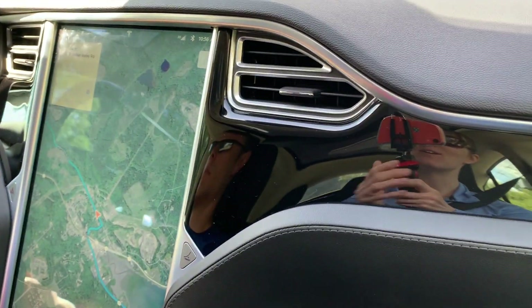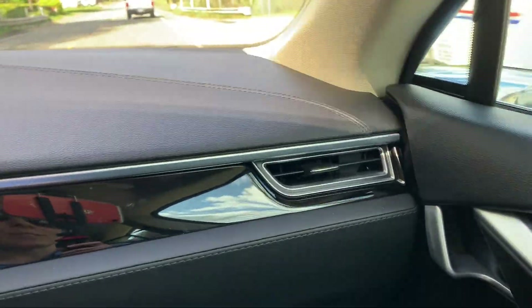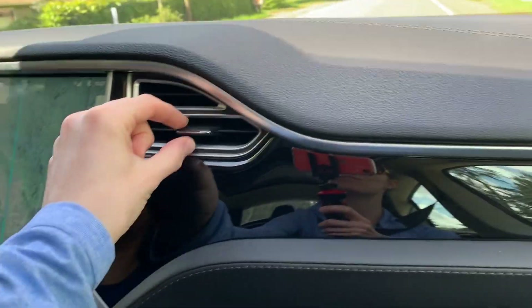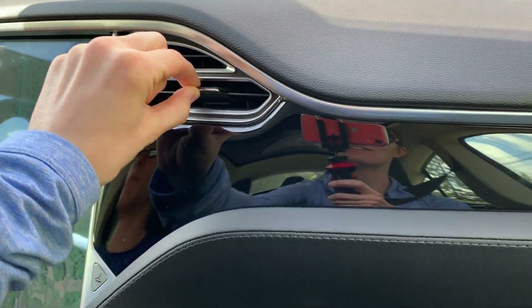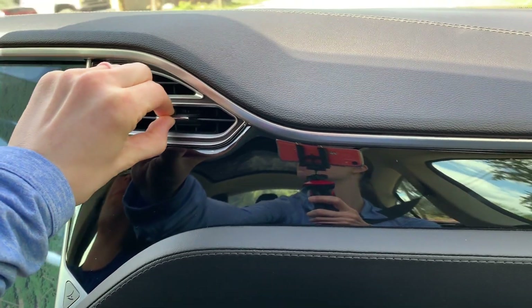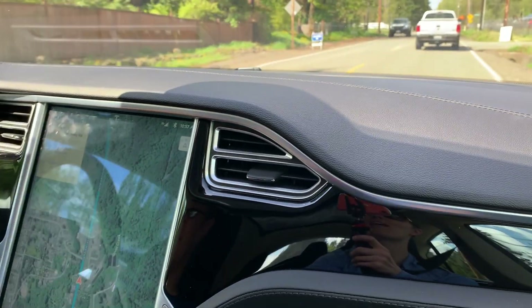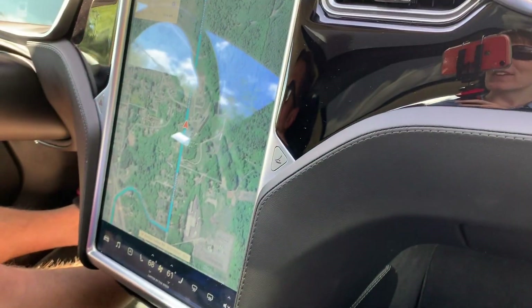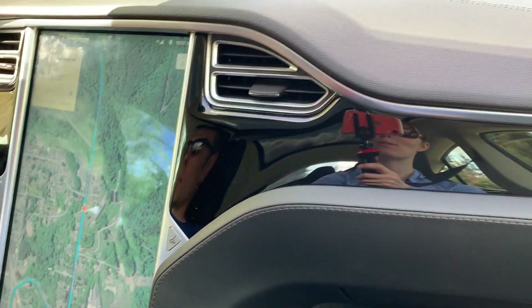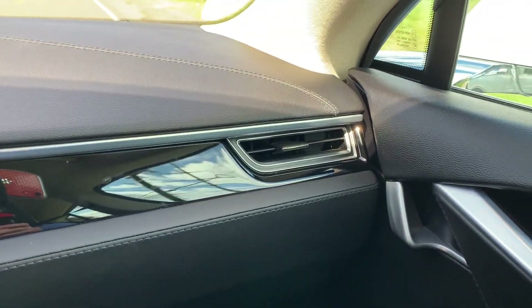You'll also see these vents here — this is another huge difference. We've got two on either side for the passenger, just like a traditional vehicle, and you can just move them to adjust the vertical or horizontal airflow. The Model 3 has the singular vent that goes all the way across the dashboard, and you adjust that on the touchscreen. You can see that Tesla has come a long way from the Model S to the Model 3.